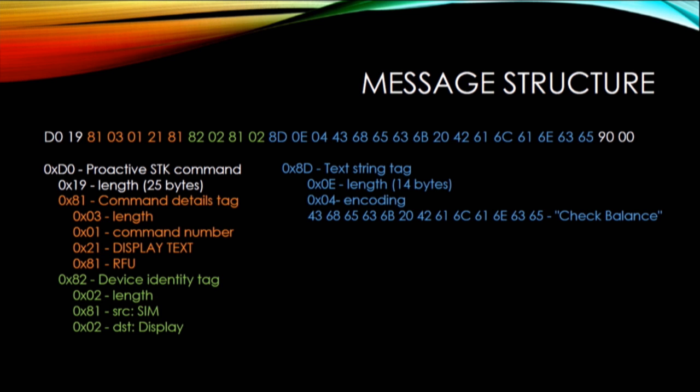The messages are in TLV format — Tag, Length, Value. SIM toolkit commands always start with D0 and then the length. Then you have the command details tag, which tells you what command is being sent. Then there's the device identity tag, which tells the phone where the message is coming from and where it's going. Then you've got various tags associated with that type of message — here you've got a text string tag, which is basically displaying text on the screen.